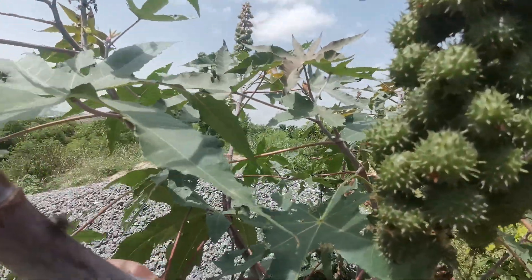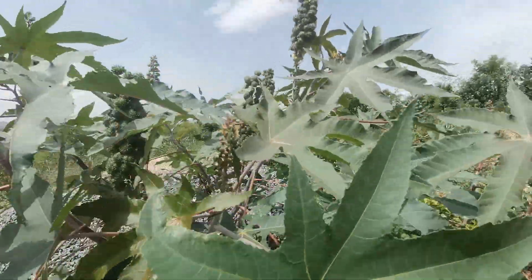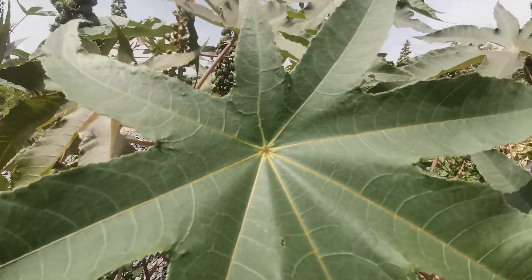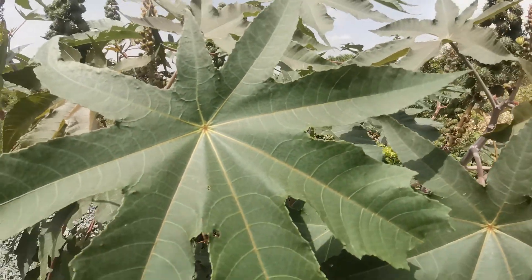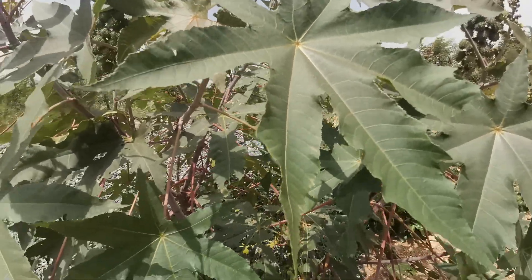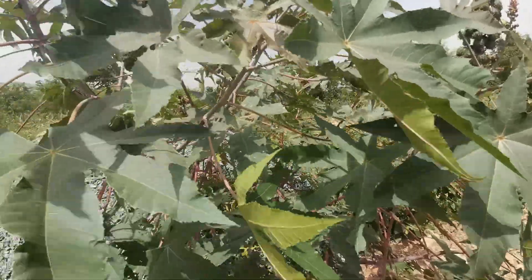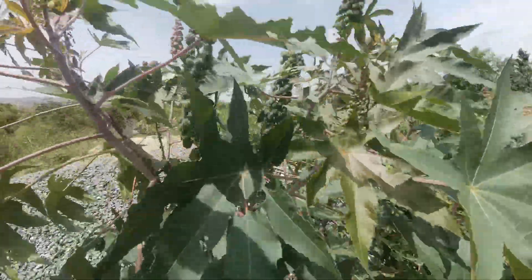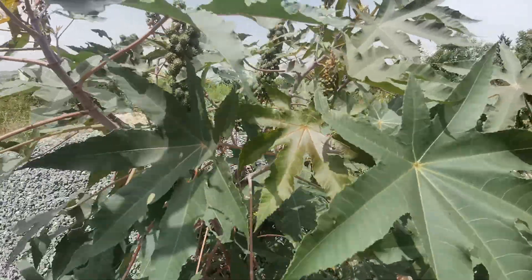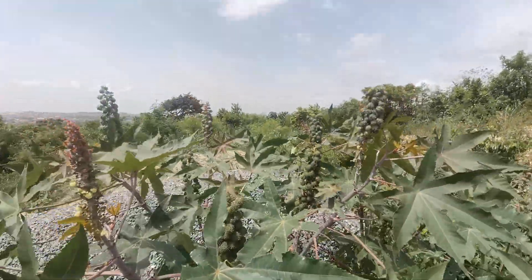So when you have this plant, don't misuse it or just cut it carelessly. It has nutritional, health, and domestic benefits. In terms of education, we can learn pollination from it — specifically self-pollination. You can see the pollen agents pollinating the flower.